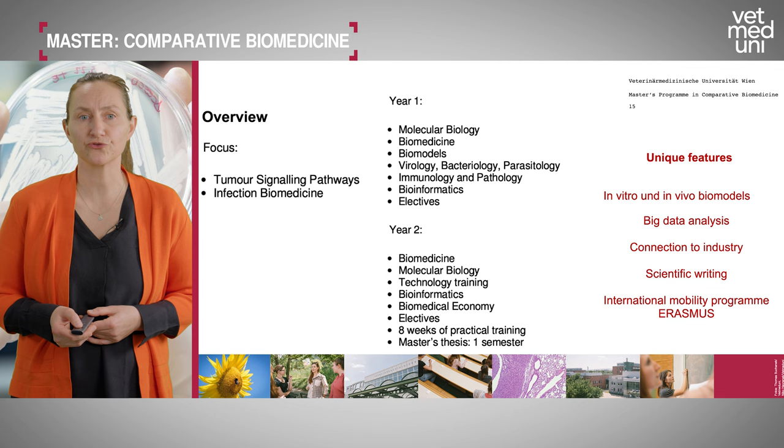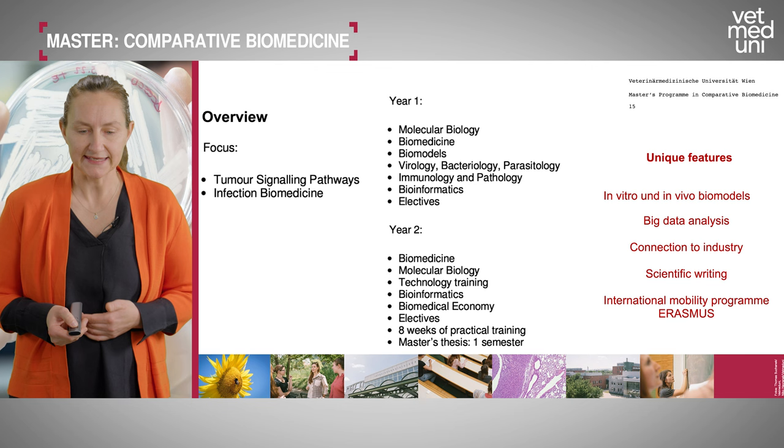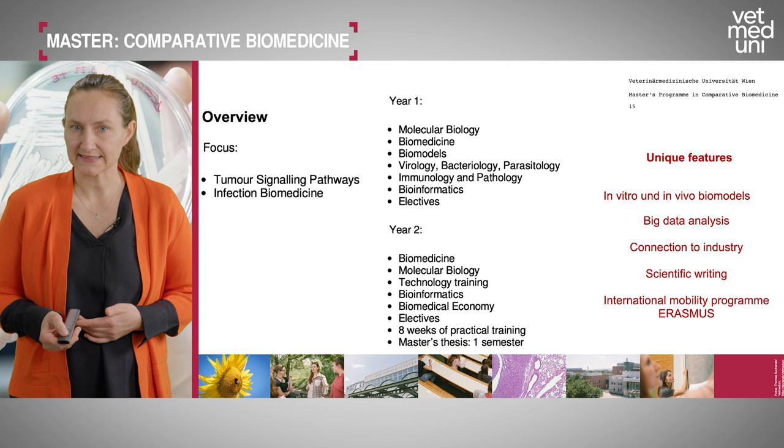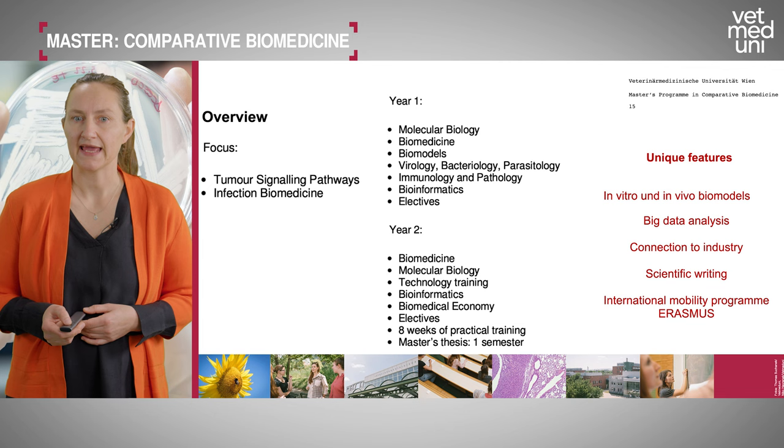In the second year you will deepen your knowledge in biomedicine with further molecular biology lectures, technology trainings, and more bioinformatics. You will have electives and courses in scientific writing and biomedical economy to prepare you for the next steps. There are also eight weeks of practical training and then the master's thesis, designed to last approximately one semester.